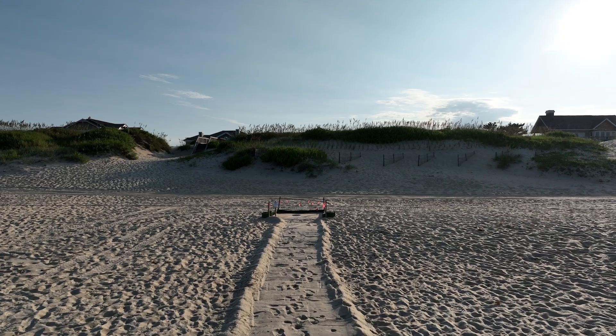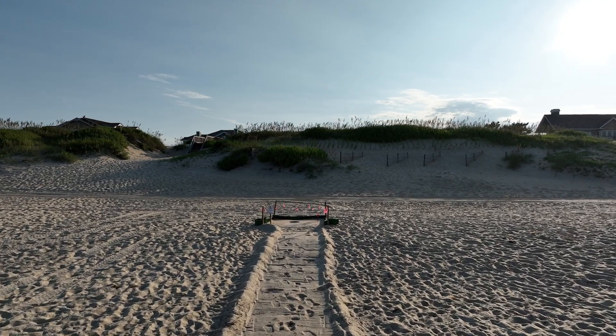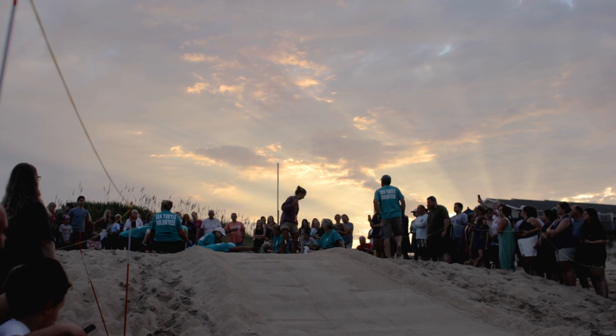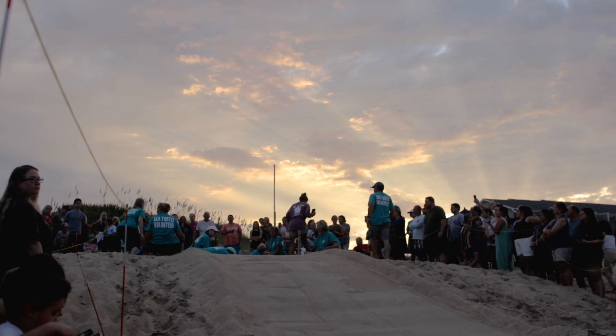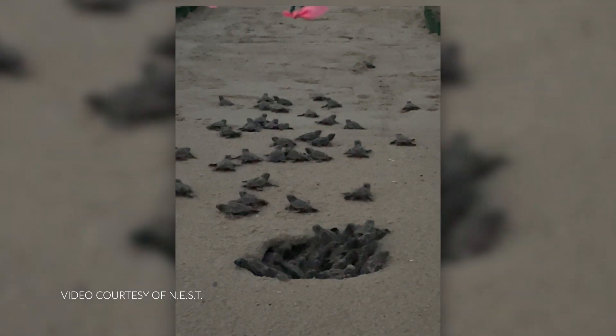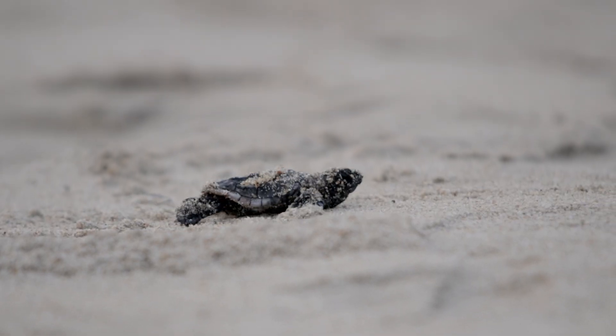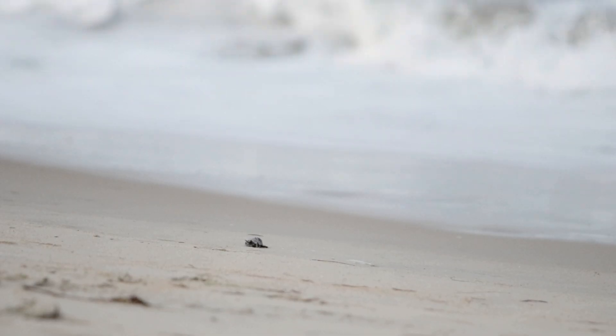That enables us to monitor the temperature and helps us predict when the hatchlings are going to emerge. And when it comes time to hatch, people go out at sunset, because most of the time hatching occurs at sunset or later, and keep an eye on the nest to make sure the hatchlings get to the ocean.